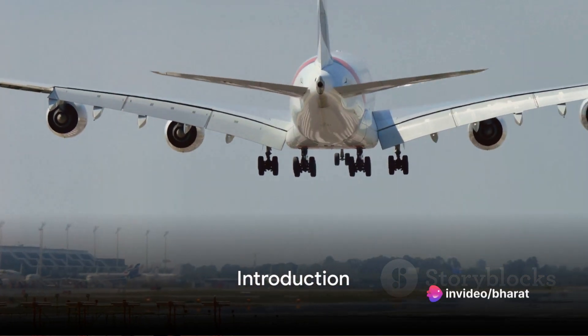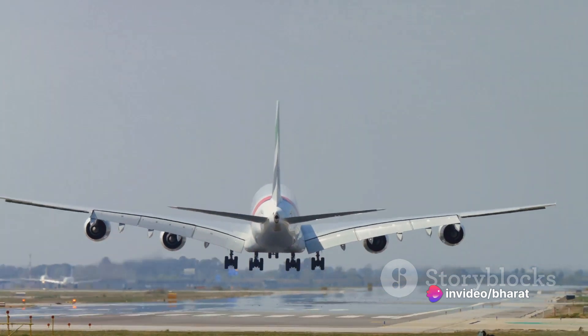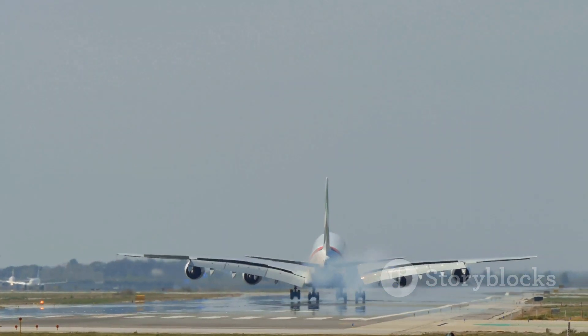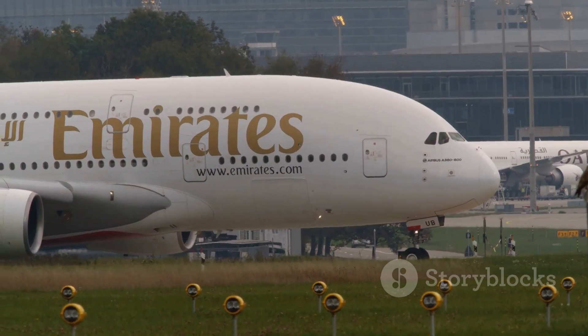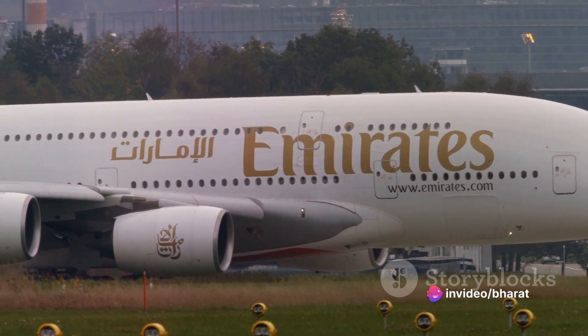Did you know that the Airbus A380 is the world's largest passenger airliner? It's a marvel of modern engineering, a testament to human ingenuity and the spirit of exploration. Welcome to a journey into the heart of aviation technology. Today we delve into the fascinating world of the Airbus A380.